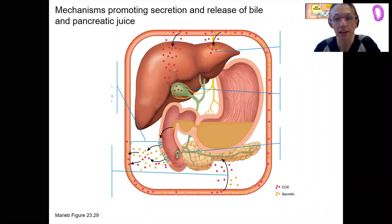Let's do this again with the anatomy in place. You'll see my little key down here. CCK is red. Secretin is yellow. A lot of times they're both together, but there are a couple of differences here.